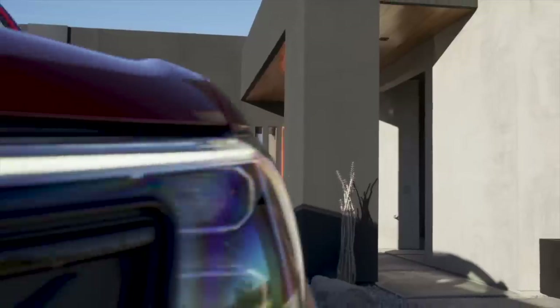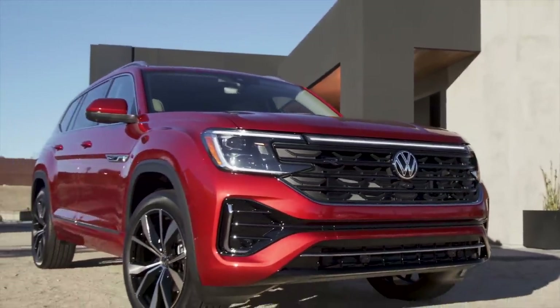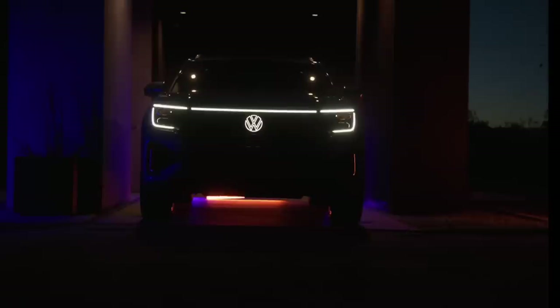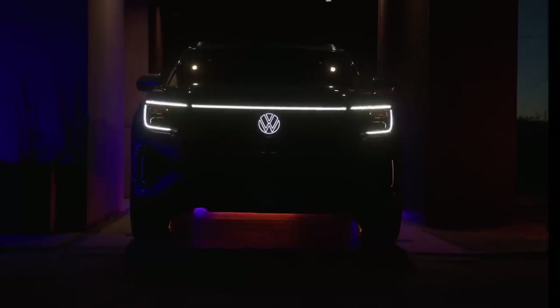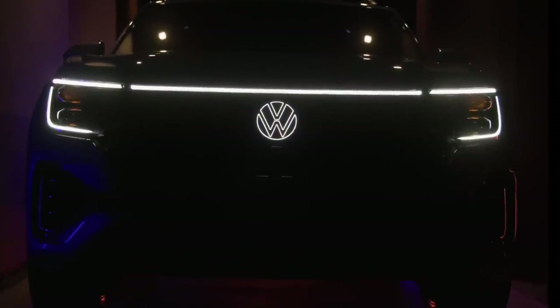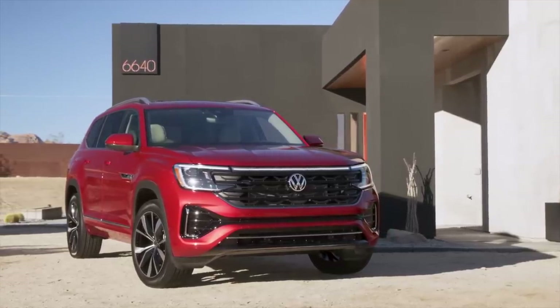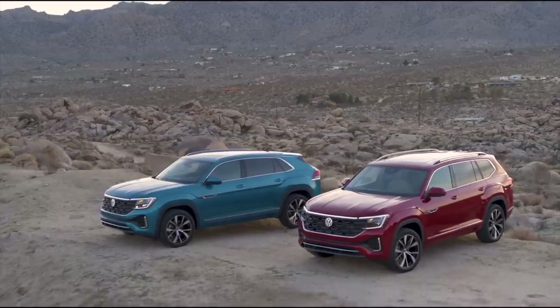Ford called and they want their grille back — it looks like a Ford from the front. But the grille is much better than what was on the outgoing model, and all of the illuminated exterior lighting makes such a huge difference. The lighting is part of why it looks like a Ford — it's got LEDs that go around the outside and then in the middle, similar to what you'd see on a Ford F-150. Overall, they did a great job with the exterior design; it tweaks the Atlas look and gives it a fresher appearance.